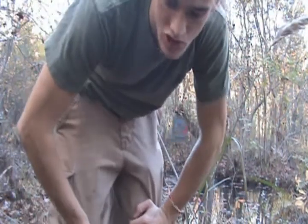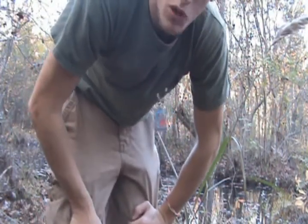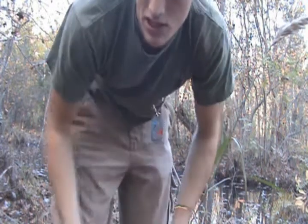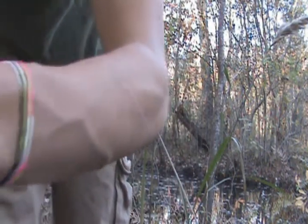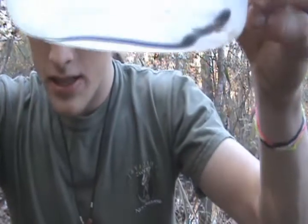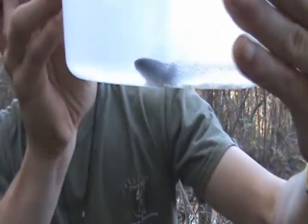I'm out here in this irrigation canal next to a farm and I was checking some minnow traps when I came across a very different animal. It's not very photogenic, but it's one of those animals that nobody really knows about. It interests me how they can be so common yet nobody knows very much about them.